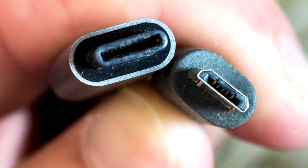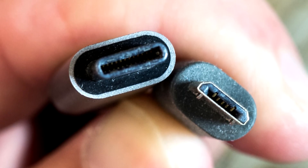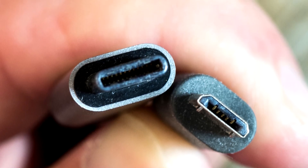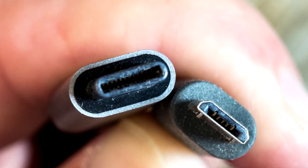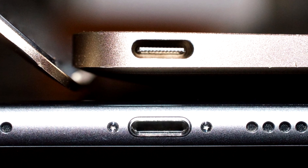All this means is that you can do away with an array of proprietary power adapters and USB cables and move to a single robust and tiny solution that works for all devices. Type-C USB will significantly cut down the amount of wires currently needed to make devices work.